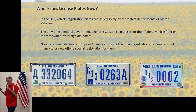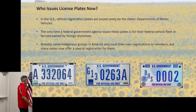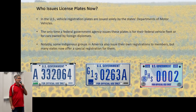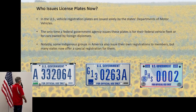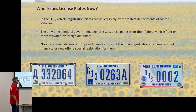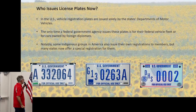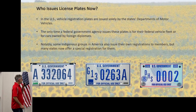Who issues plates now? Every state in the U.S. issues plates — it's a state law or state-controlled department. The U.S. government does issue some plates: Department of Agriculture with an A, GSA with G, Department of Homeland Security, and plates for federal vehicles and foreign diplomats. Some indigenous Native American groups also issue plates, though generally managed within the state they're in.